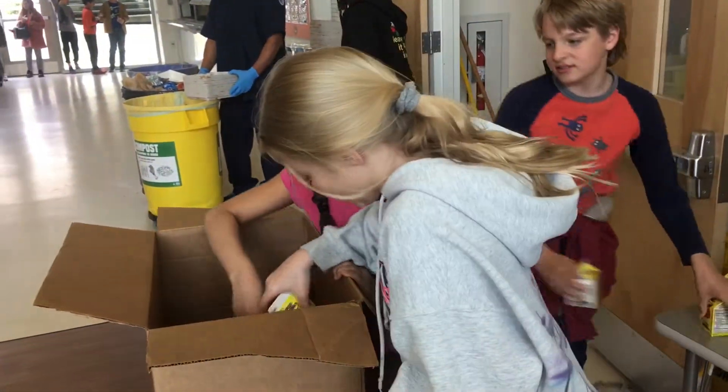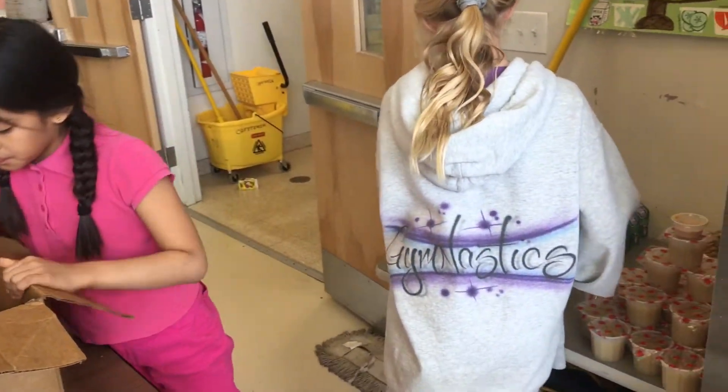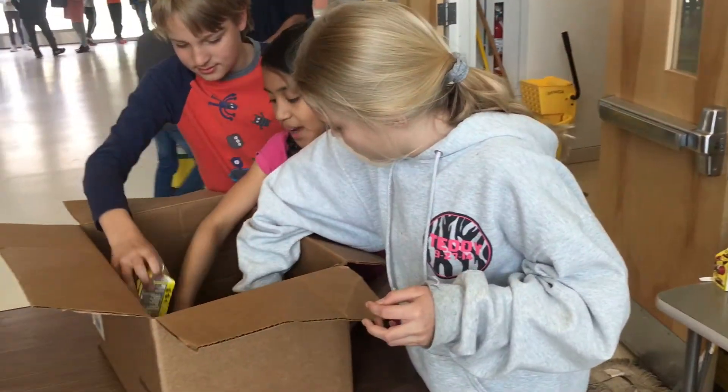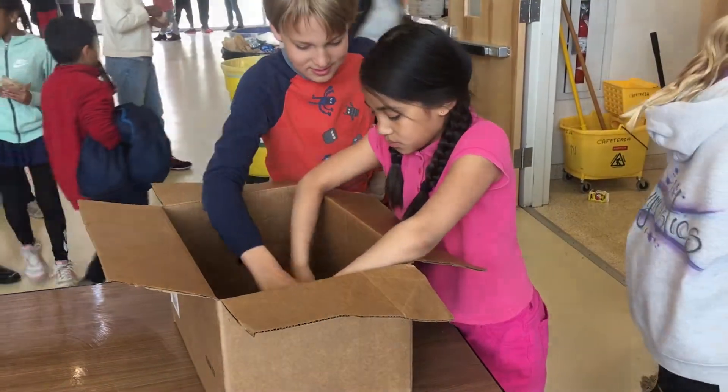The students learn lessons about waste and a sustainable food cycle so they can play their part in the recycling and food recovery programs. After lunch, fourth graders pack up extra food and drink as part of the share table and food rescue program.